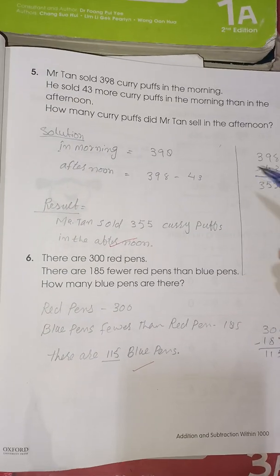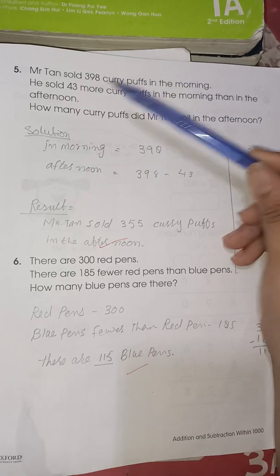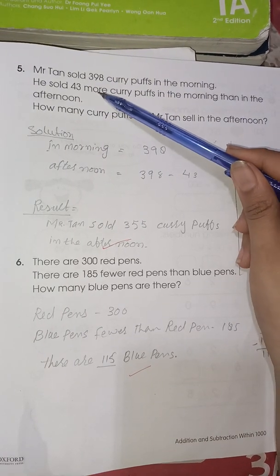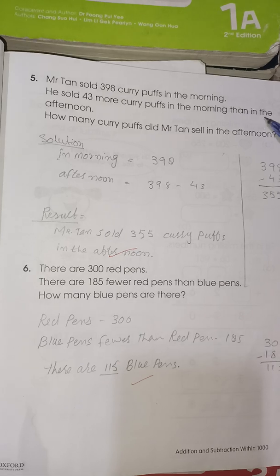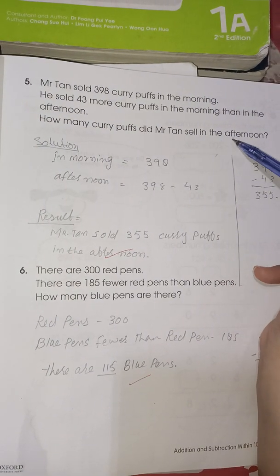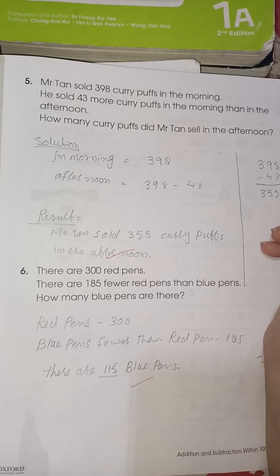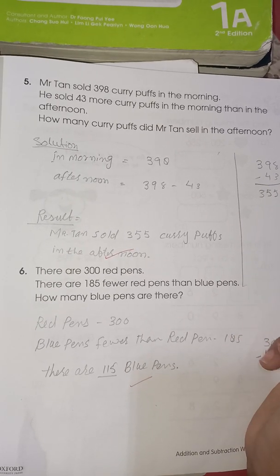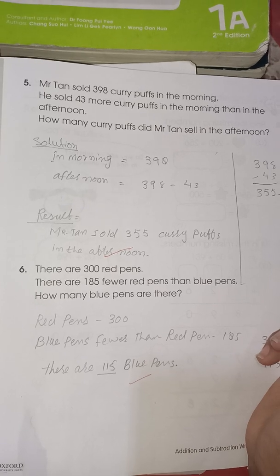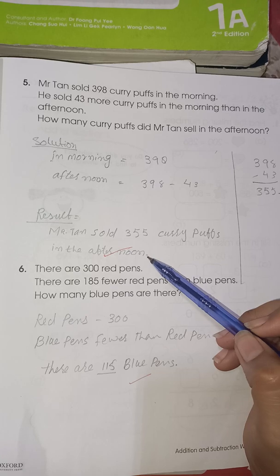Next is page number 55. Miss Ten sold 398 curry puffs in the morning. She sold 443 more curry puffs in the morning than in the afternoon. How many curry puffs did Miss Ten sell in the afternoon? You have to subtract these numbers to find how many curry puffs were sold in the afternoon.